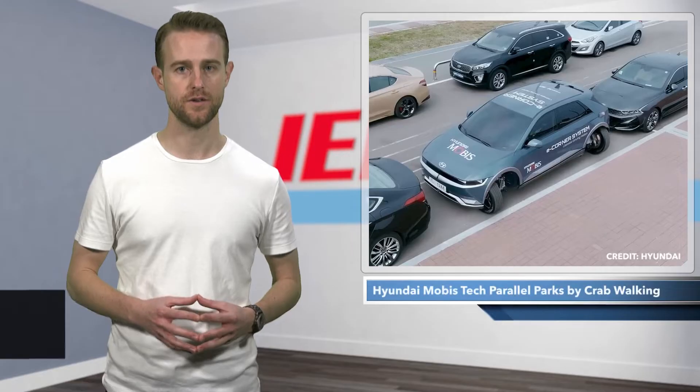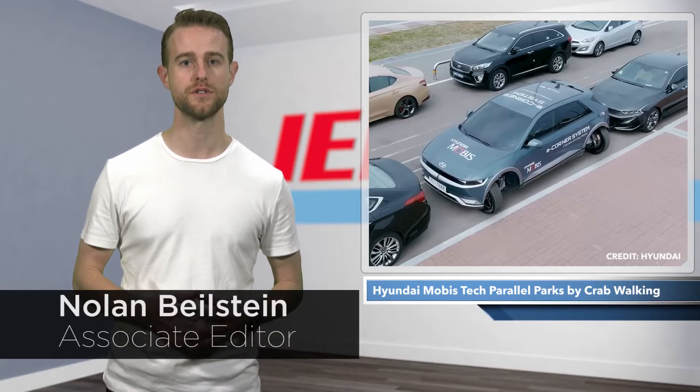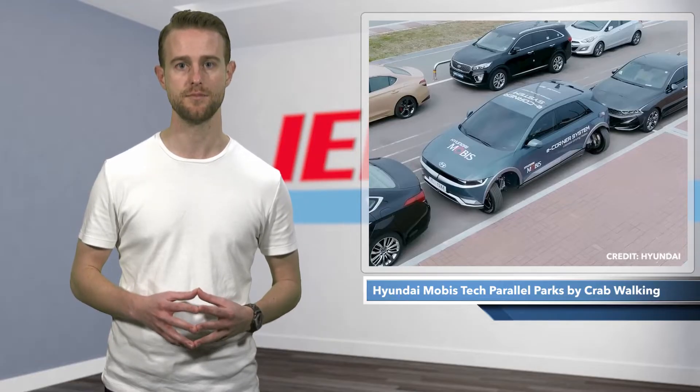If there is one thing the majority of drivers can agree on, it is that we all hate parallel parking. However, there may be a solution for those who find it challenging, in the form of the eCorner system technology by automotive supplier Hyundai Mobis.